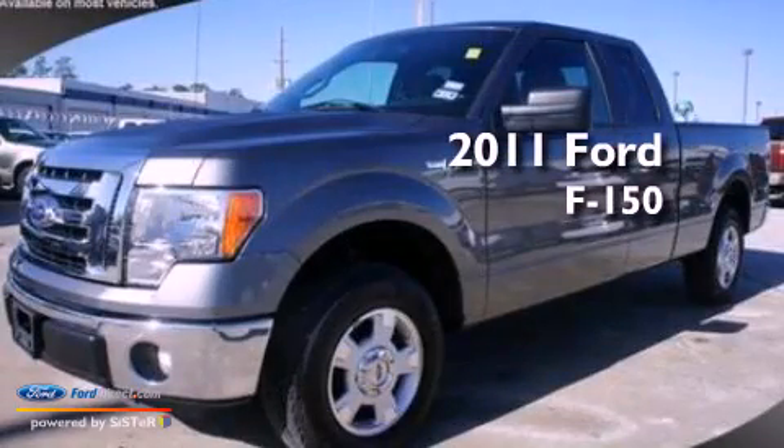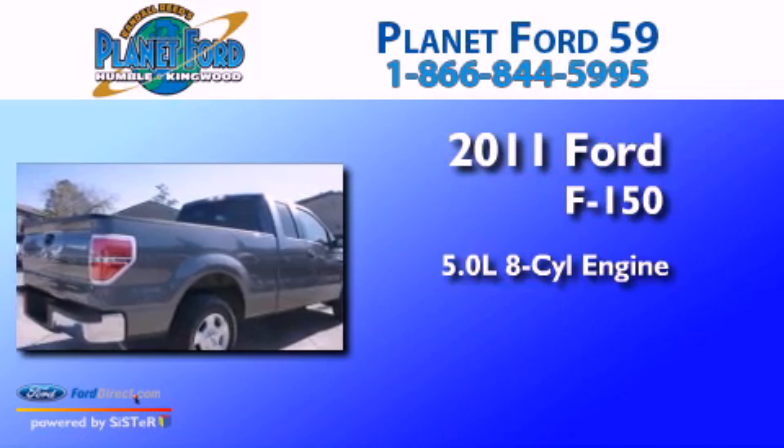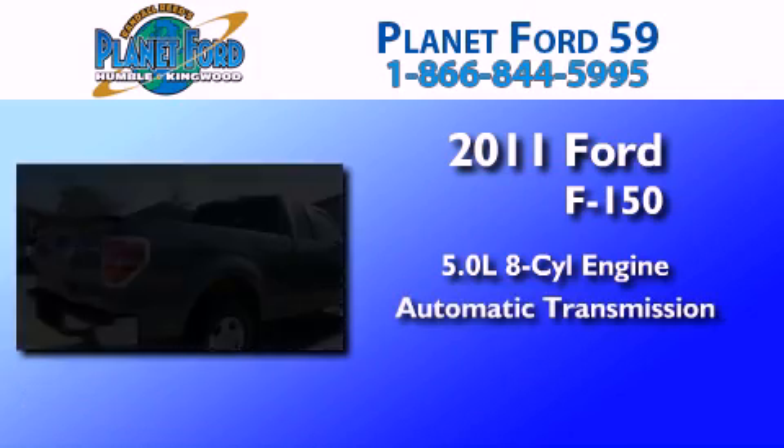This is a 2011 Ford F-150. It features a 5.0-liter, eight-cylinder engine and an automatic transmission.